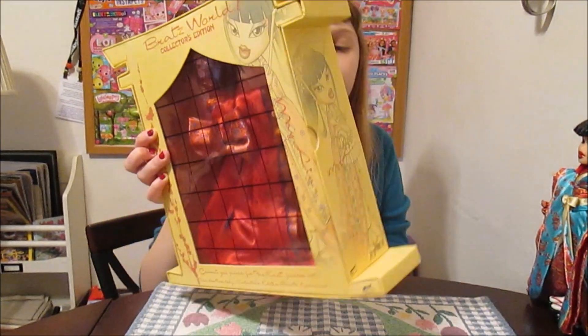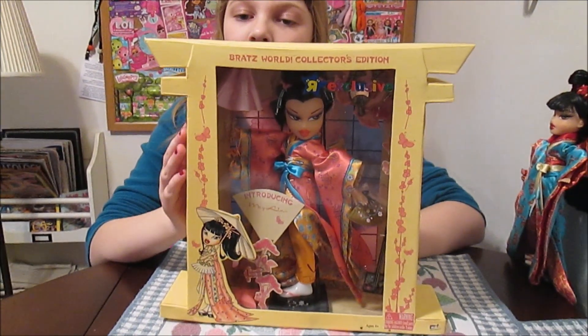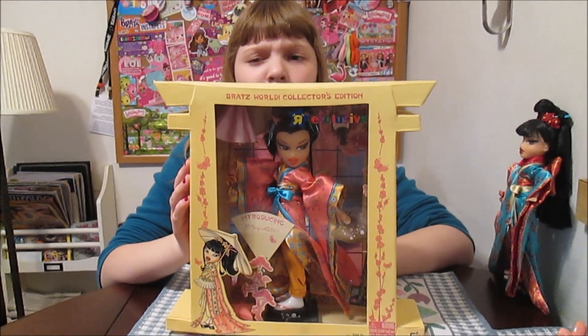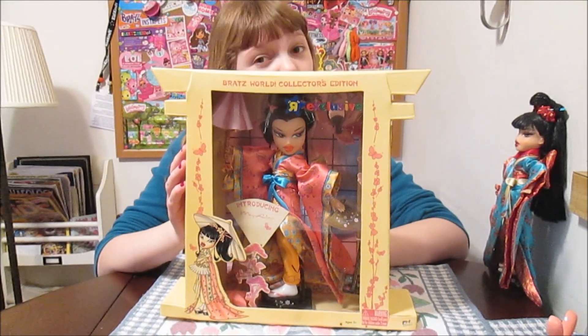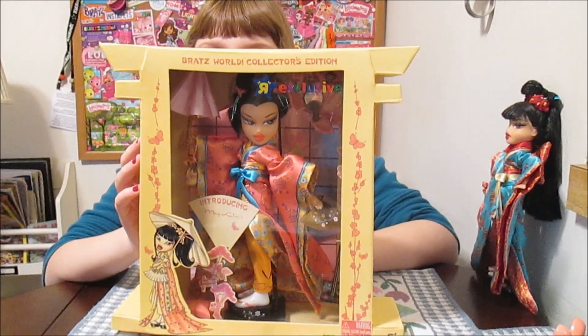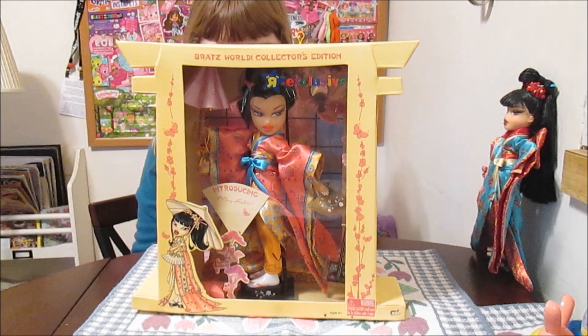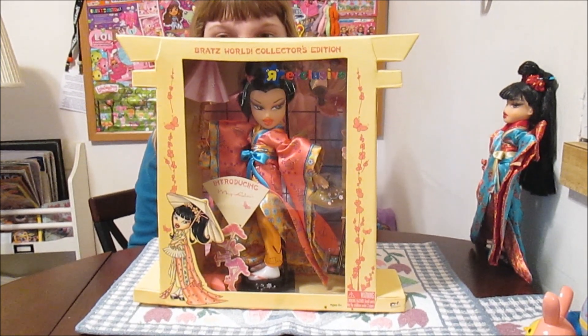This is Bratz World Collector's Edition. There was also Tiana, so the line was Kumi, Mei-Lin, and Tiana. And I don't think there was ever another Mei-Lin. We got Mei-Lin today and we're going to go ahead and take her out of her beautiful box and show you all her accessories.